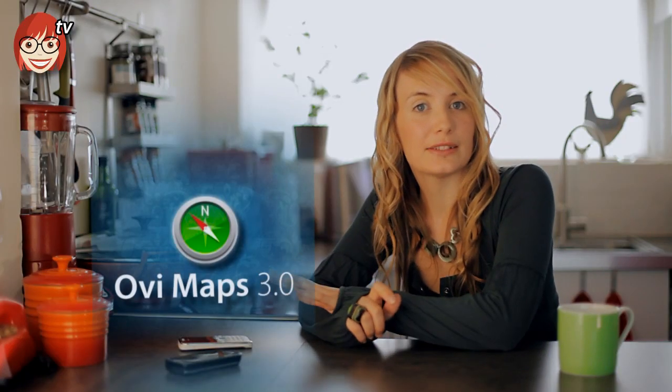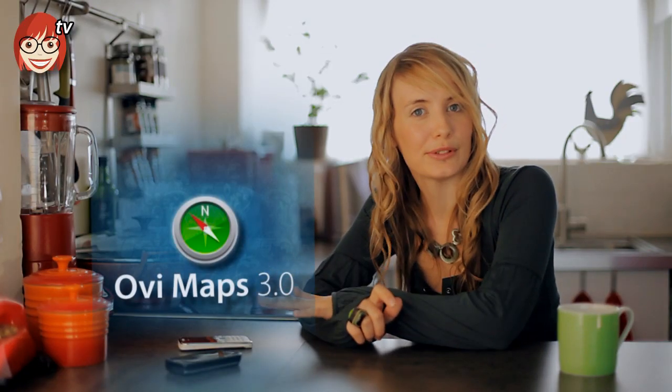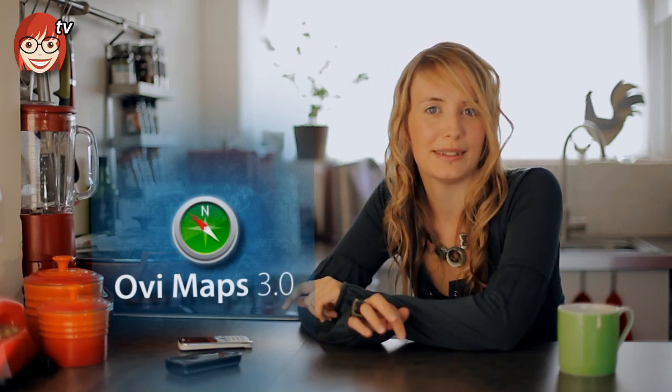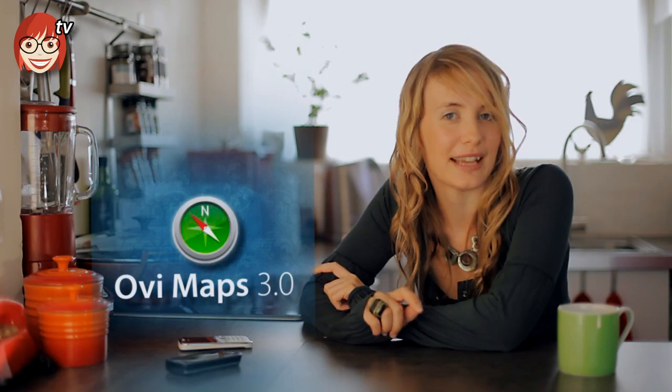Ovi Maps 3 comes pre-installed on most new Nokia smartphones or can be installed on existing compatible devices. This is absolutely free, so if you've got a Nokia it's probably just sitting there waiting for you. This latest version comes with some brilliant new features over and above those offered by other map apps, so let's see how it works for getting us around town.